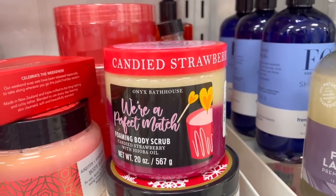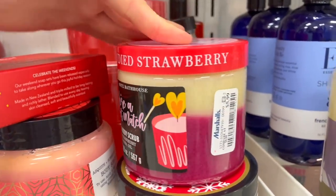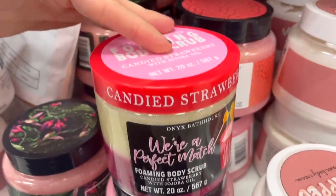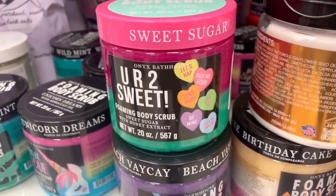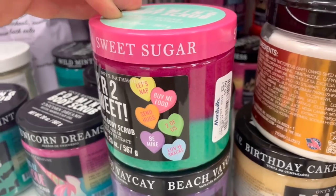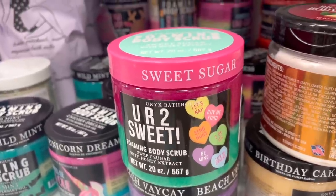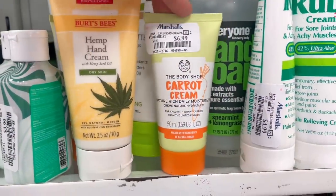You guys know my obsession with Onyx Bathhouse body scrubs — this is a brand new scent, the We're a Match one, and the scent type is Canned Strawberry. It actually does smell like strawberry, beautiful on the skin, exfoliates so nicely. I found two pieces. I also found the Sweet Sugar 'You Are Too Sweet' Onyx body scrub — this reminds me of Valentine's Day. Same price, and it smells sweet but not overdone — absolute winner. Two new ones today!